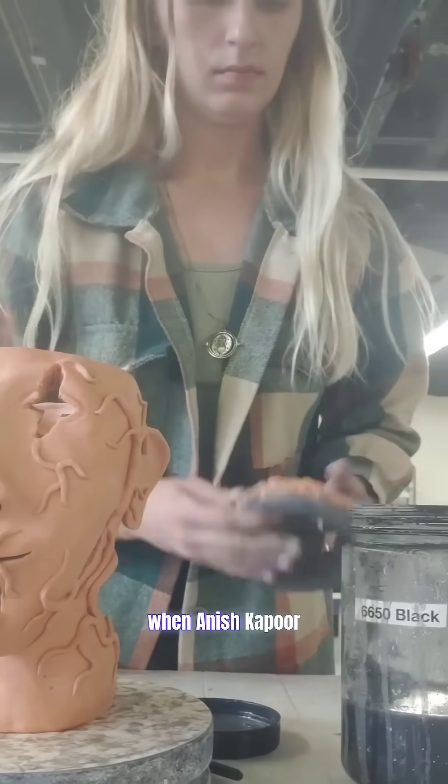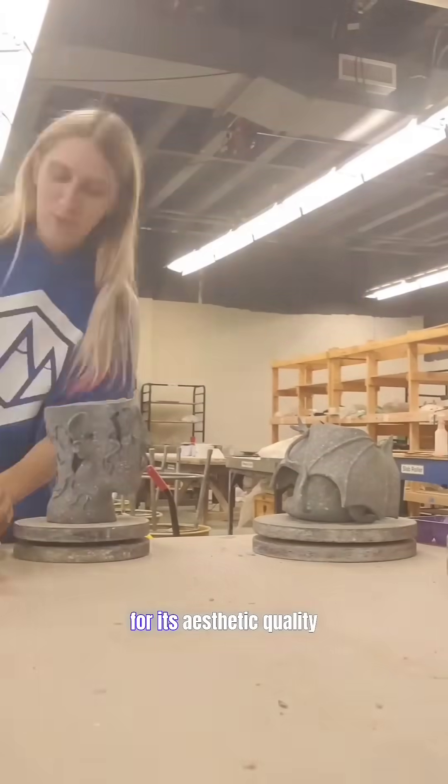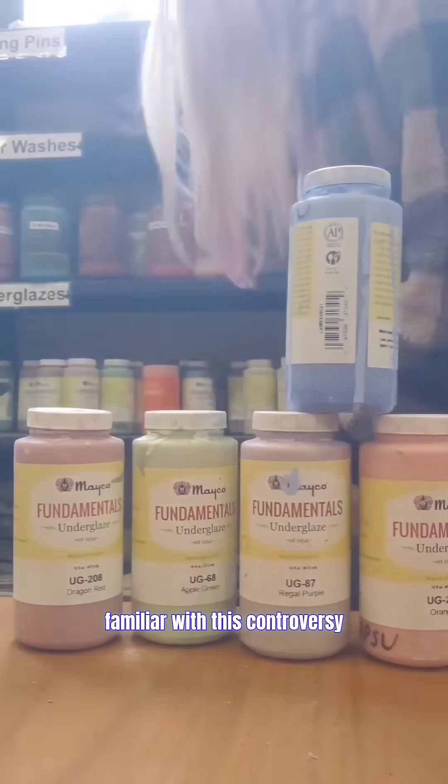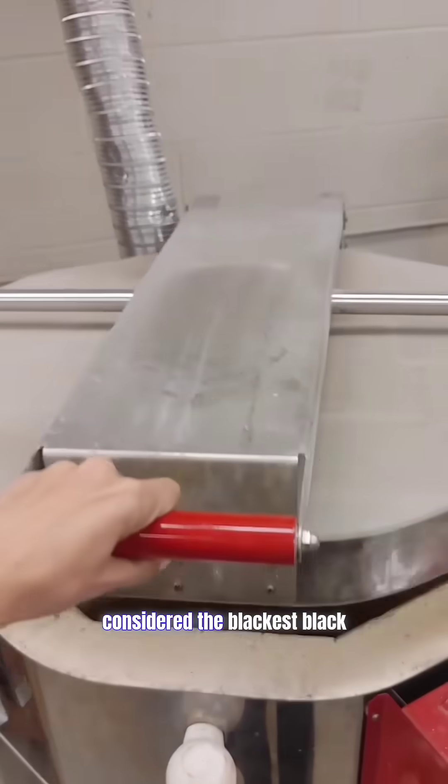It entered the public zeitgeist when Anish Kapoor received exclusive rights to use Vantablack for its aesthetic quality. While most people are familiar with this controversy and the feud it created with Stuart Semple, Vantablack is no longer considered the blackest black.